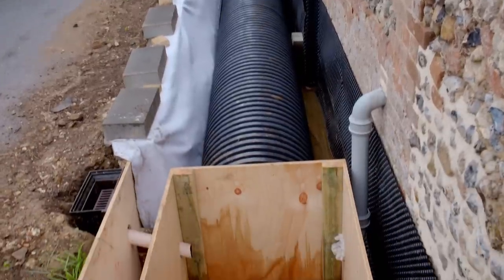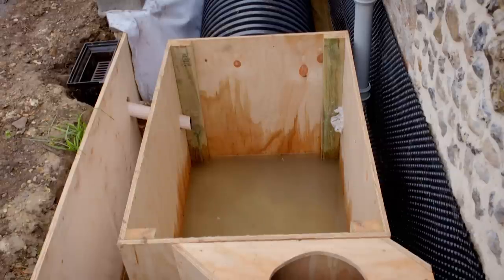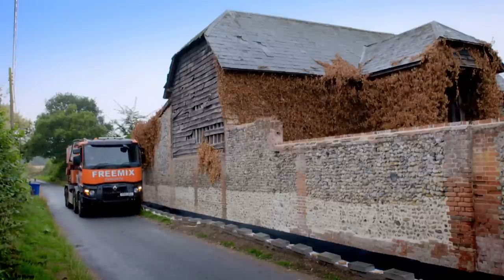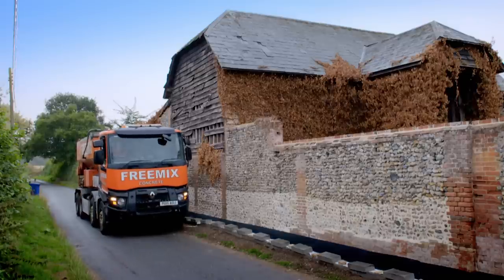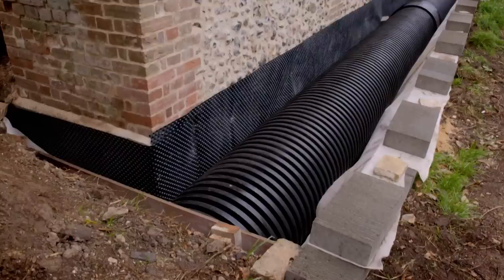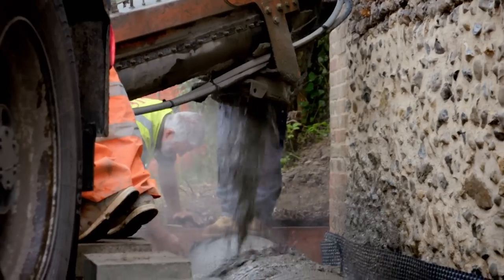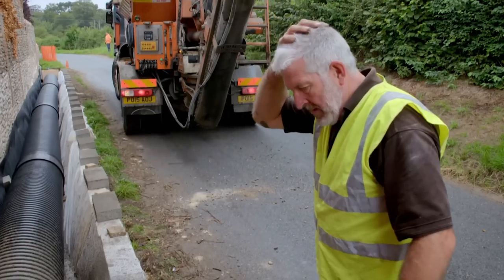Tony has already dug a trench next to the barn and laid drainage pipes connected to the main sewer. Today they are being set into the ground, with two concrete lorries booked. They hope the pipe will be completely buried and provide a secure base for the barn wall. The pipe needs to be set at the right depth and angle to meet the drain and then the sewer.